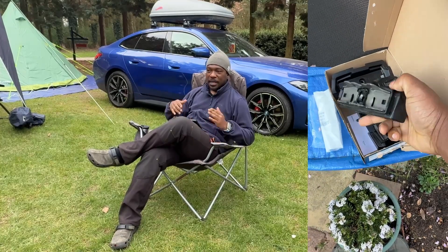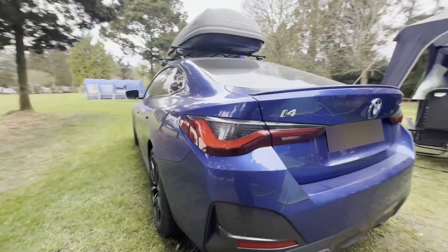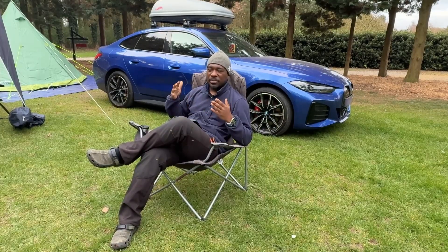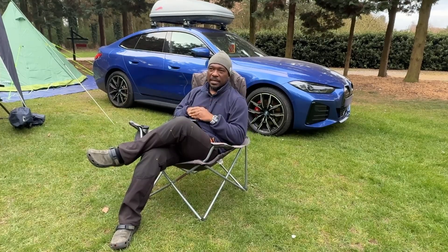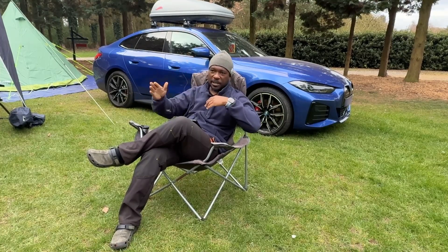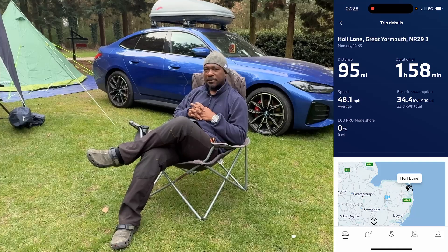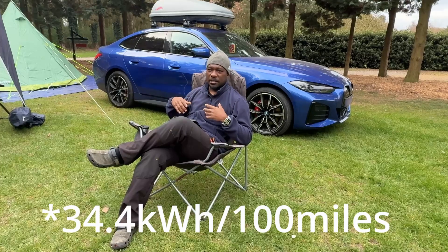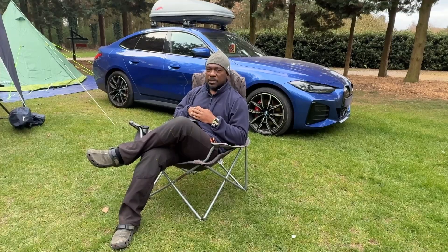I wanted to check my efficiency driving with the roof box. It's spring now — temperatures during the day are around 15 to 17 degrees. I left London and cut my trip into two parts: first 50 miles to services, then 95 miles the rest of the way here. The car was averaging 2.9 miles per kilowatt hour, which is about 34.4 watt-hours per mile, which is about right.